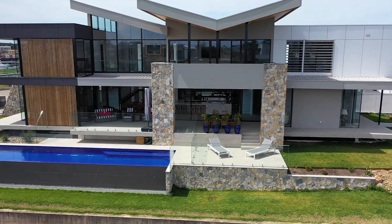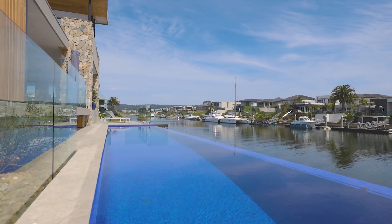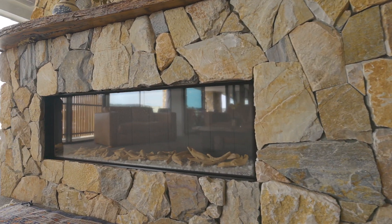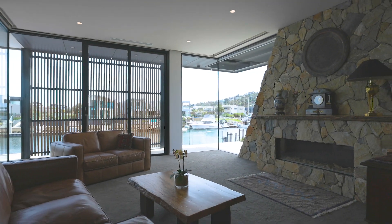Bathed in northern sun, enjoy afternoons on the covered terrace overlooking the 15 metre horizon edge lap pool and evenings in front of a feature gas fire in the formal lounge with stone feature walls and old pier timbers, creating a wonderfully warm and relaxed atmosphere.